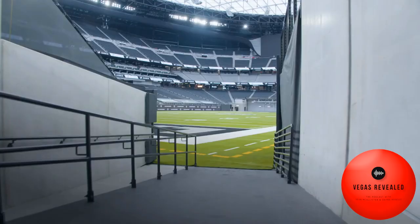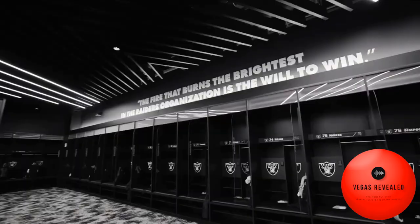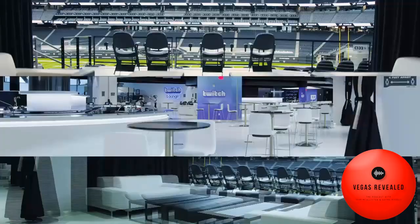What are the firsts that they'll find in this building? And by first, I mean things that they will not see in any other NFL stadium in the country.